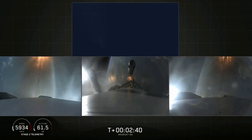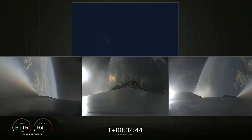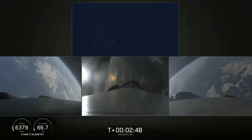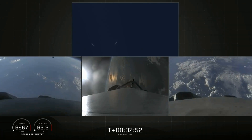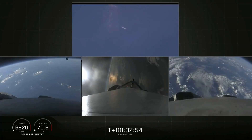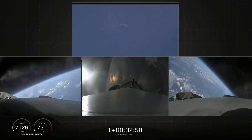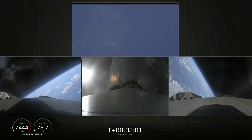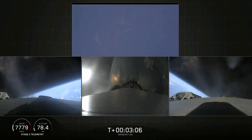BECO. Booster separation confirmed. Successful separation — if you can hear me over the cheering. Side boosters now beginning a flip to begin returning back to Cape Canaveral, starting the boost-back burn. Side boosters have begun the boost-back burn. The center core has throttled back up to power.